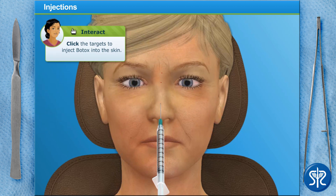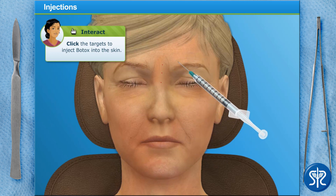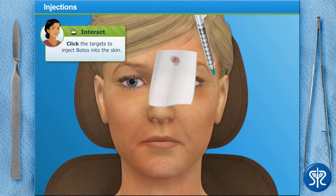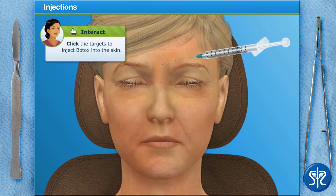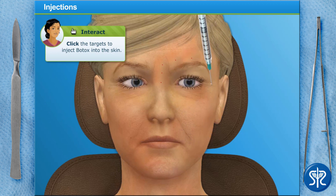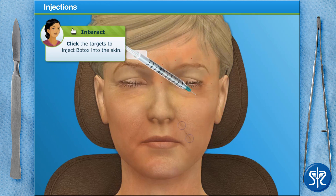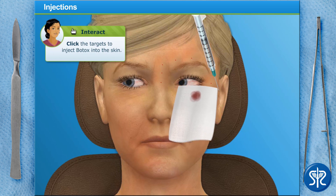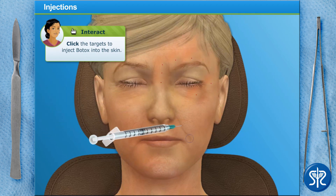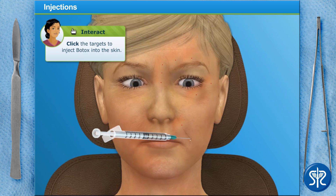Great job! Now finish up this side and we'll move on to the other side of the patient's face. Let's do the other side now.